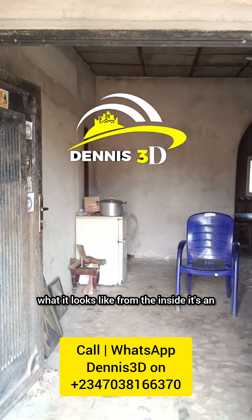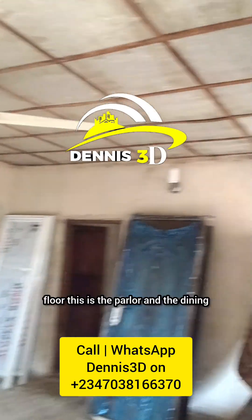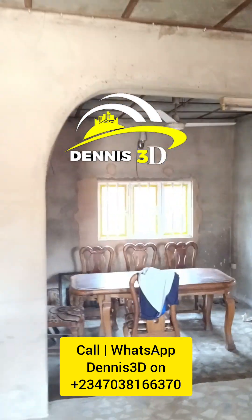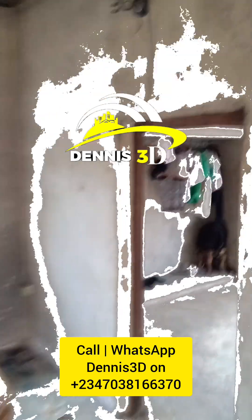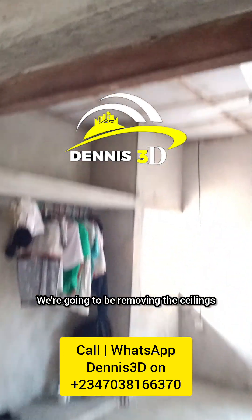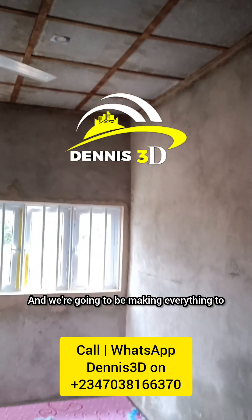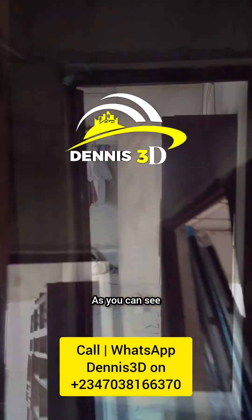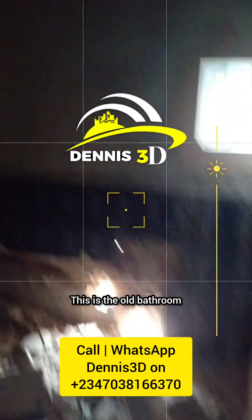This is what it looks like from the inside. It's an old building with asbestos ceiling and a tiled floor. This is the parlor and the dining. This is one of the rooms. Of course we're going to be taking out these doors and removing the ceilings. What we have here is surface wiring and we're going to be making everything conduit piping and wiring, as you can see everything is hanging here and there.